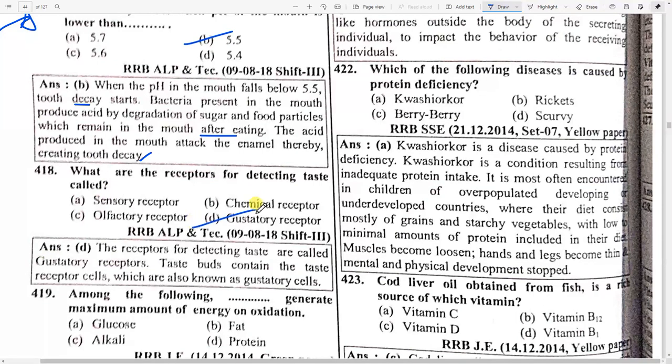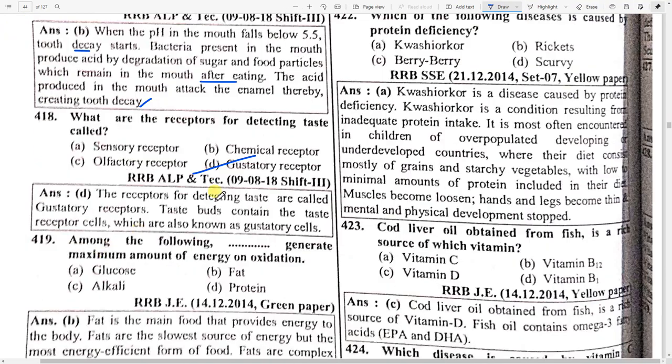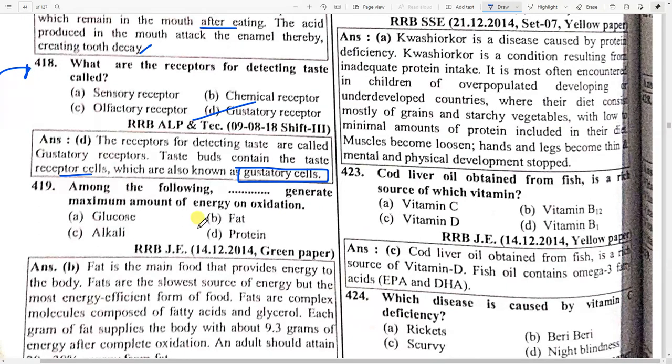What are the receptors for detecting taste? Option D — gustatory receptors. The receptor for detecting taste is called the gustatory receptor. Taste buds contain the taste receptor cells which are also known as gustatory cells — this is important.